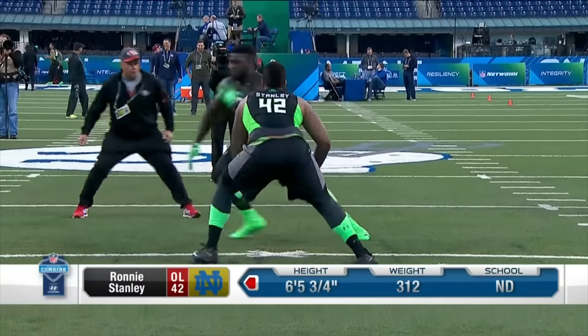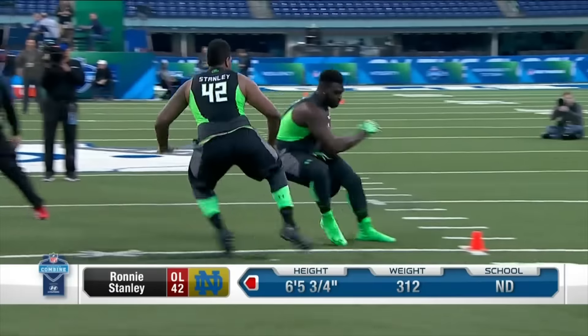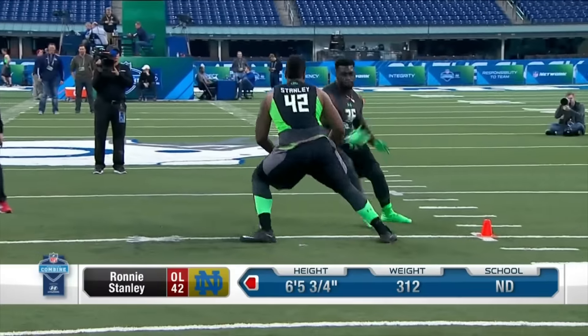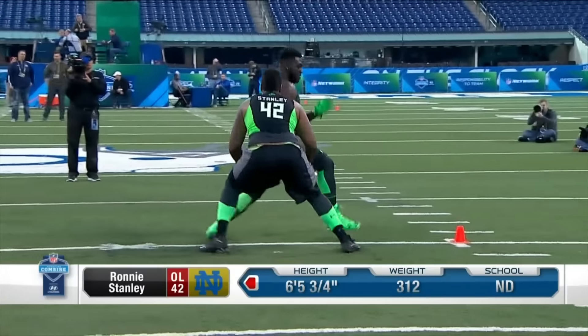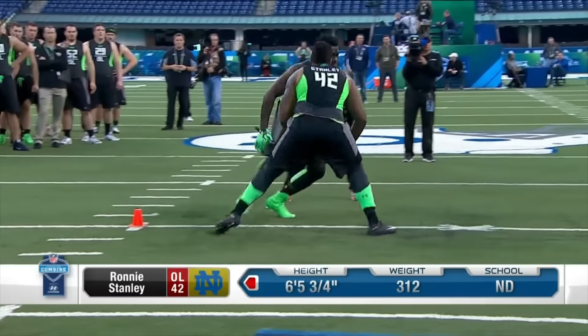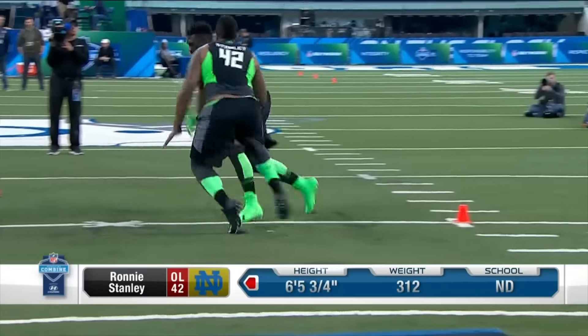Go, run! Come on, get there. Stay in front of Ronnie. Stay away from the line. Come on Ronnie, run! Keep going, keep going — that's pretty good. Keep working. Don't worry about stopping, just go. Get in there. Working right around, stay in front.